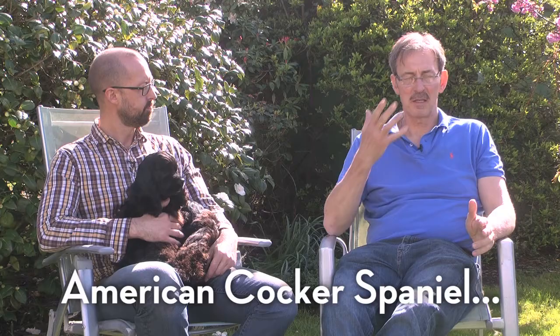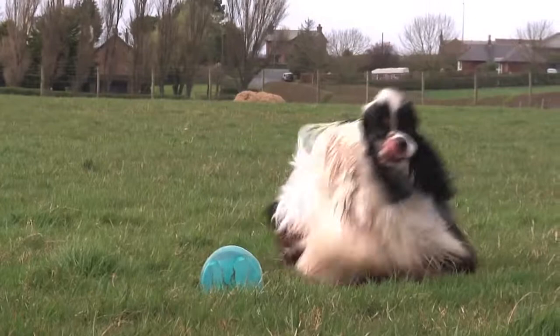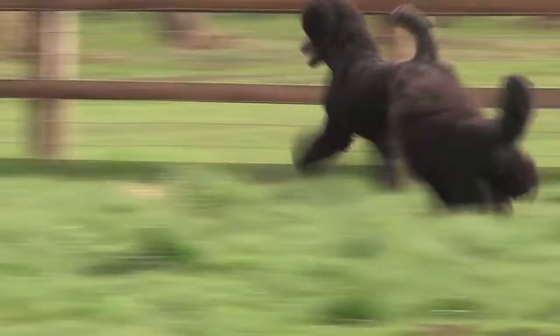Dogs which had a slightly shorter foreface, a little bit more hair, a slightly sloping topline and a little bit more height at the withers became Cockers. Yeah, absolutely, and the word 'merry' is in the standard for the breed. I think if you could sum them up in one word it would be just that — it would be merry.